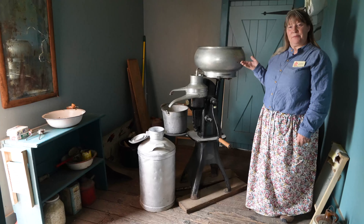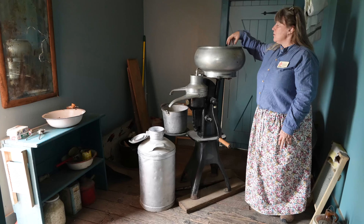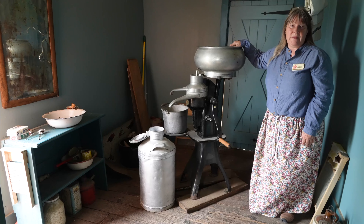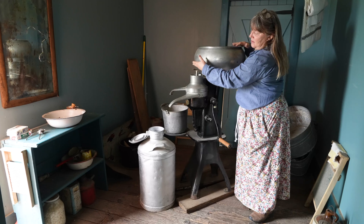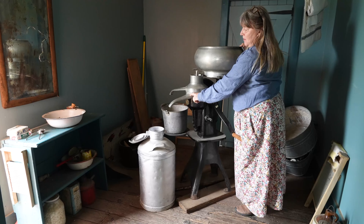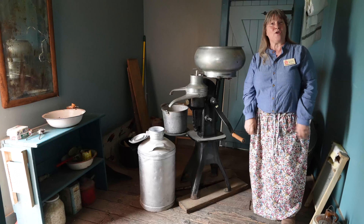This is a milk separator. They would use this to separate the milk from the cream. This part up here they'd pour the milk in. There was a filter that the milk would filter through — there's actually another piece they would pour into that would filter out any particles that fell into the milk while they were milking the cows. Then it would come into this big space. They would open this up and the milk would go in here. They would turn this as fast as they could, and the milk would come out this spout. They would have the milk can under it to catch it, and the cream would come out here into small cans.